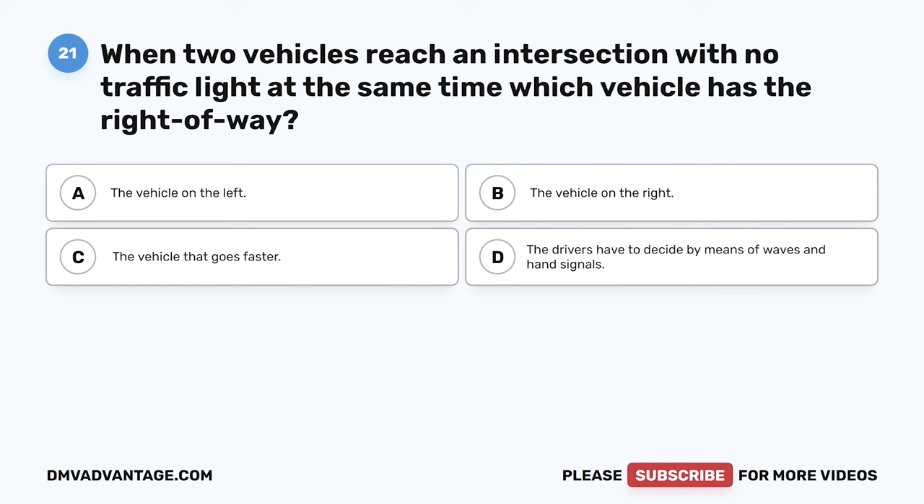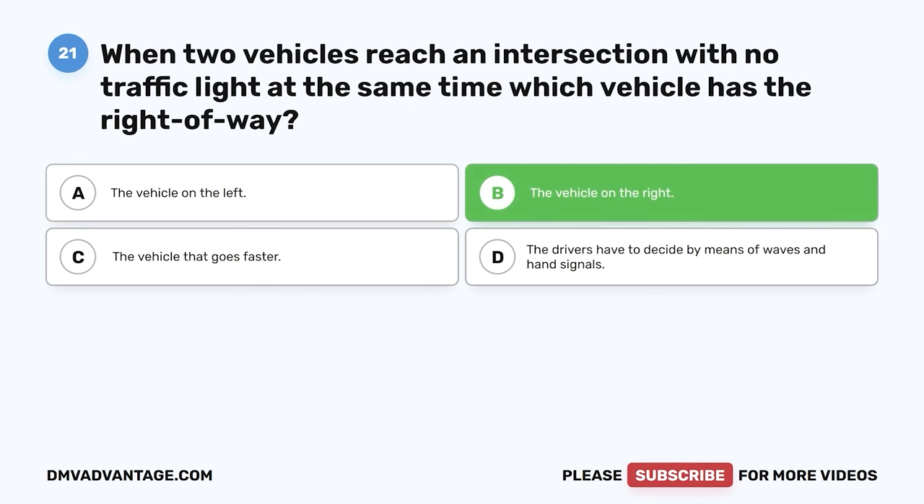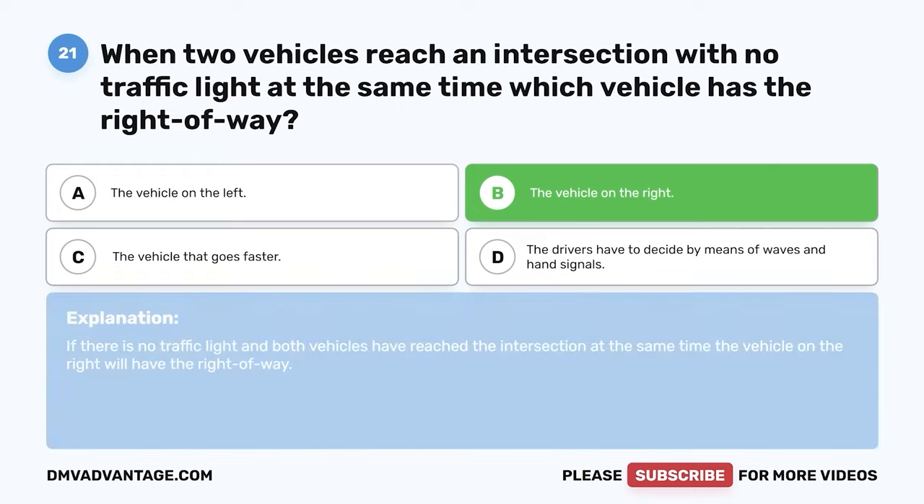Question twenty-one. When two vehicles reach an intersection with no traffic light at the same time, which vehicle has the right-of-way? A. The vehicle on the left. B. The vehicle on the right. C. The vehicle that goes faster. D. The drivers have to decide by means of waves and hand signals. The correct answer is B, the vehicle on the right. If there is no traffic light and both vehicles reach the intersection at the same time, the vehicle on the right has the right-of-way.